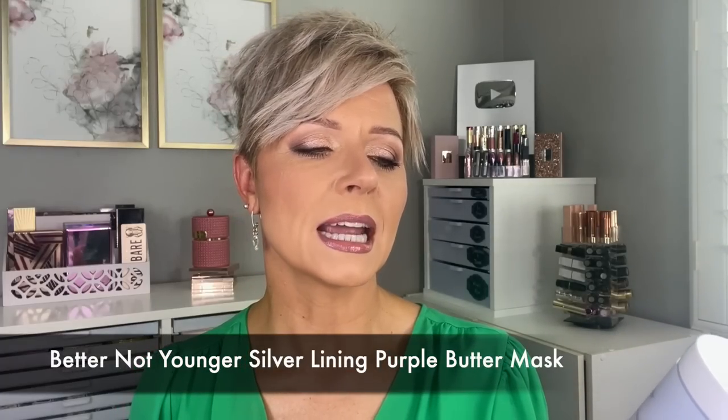The third toning product was sent to me just at the perfect time, and it is the Better Not Younger Silver Lining Purple Butter Mask. When I opened this up, I actually feel like this is more blue — it does have a tinge of purple, but when compared to the Amika it's more of a blue-purple. Why that makes a difference is blue is actually better at taking out more orange tones, and then purple helps address more yellow — they both will work on yellow or orange. I've been using this and it works amazingly well. I used it today along with my shampoo, and I feel like this is probably the brightest blonde it's been.